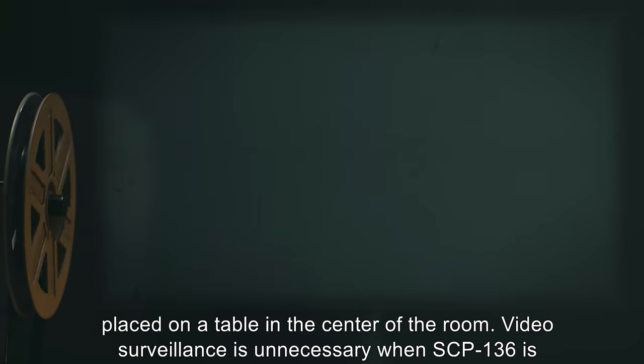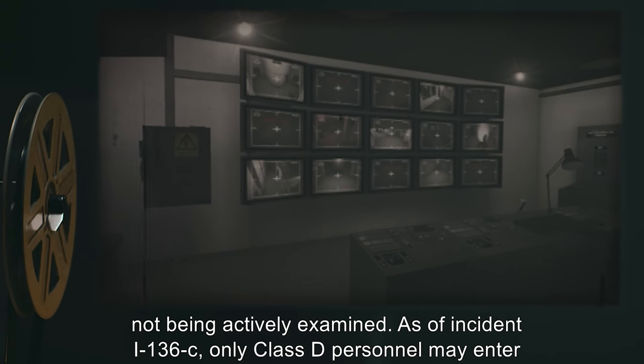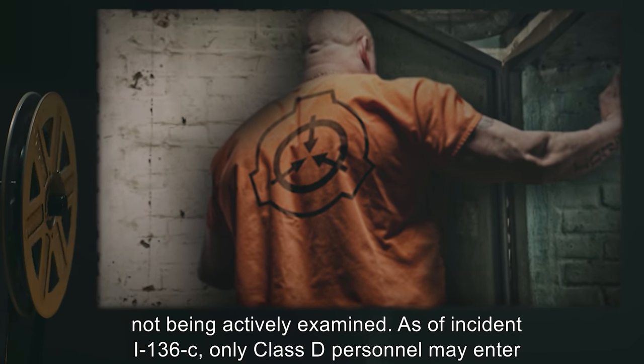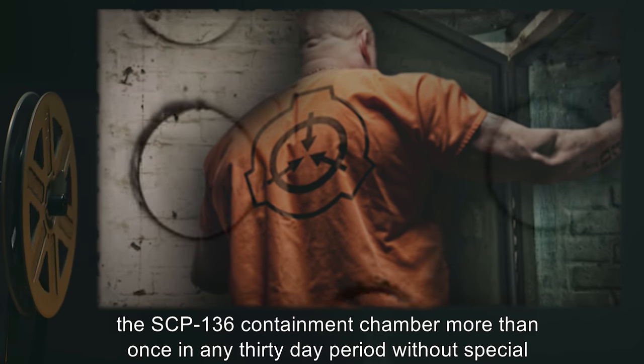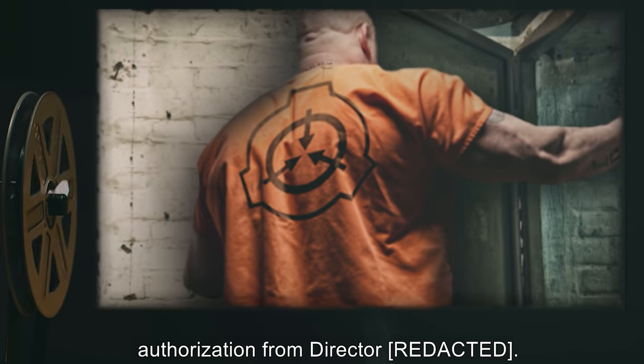Video surveillance is unnecessary when SCP-136 is not being actively examined. As of Incident I-136-C, only Class D personnel may enter the SCP-136 containment chamber more than once in any 30-day period without special authorization from the director.